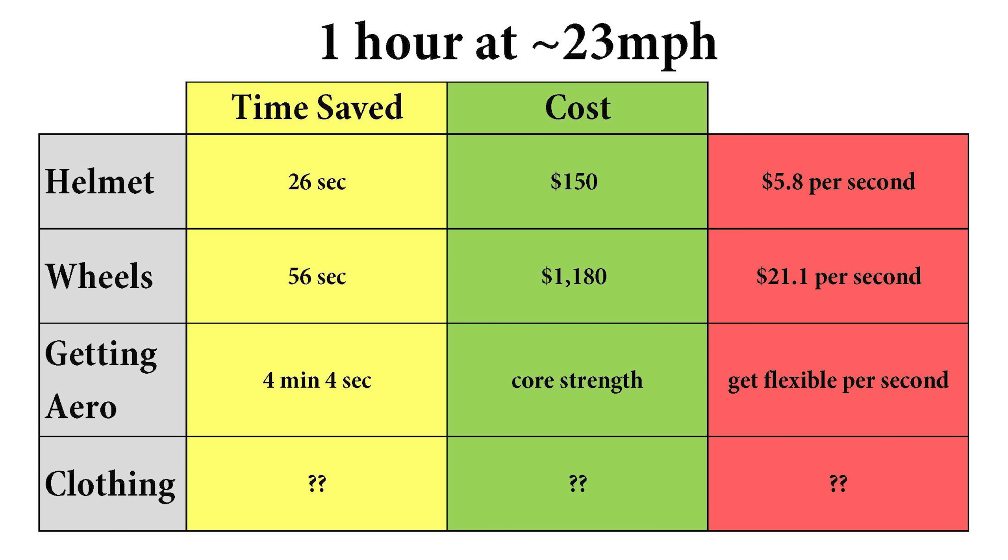Speaking of which, let's compare the aero benefit of a race helmet to the race wheels video I made a couple weeks back. The time saved, normalized over a one-hour course, is actually less for the helmet than the wheels. But keep in mind the wheels cost about 10 times as much as the aero helmet. So when you break it down by dollars spent per second saved, it actually makes a lot more sense to upgrade your helmet before your wheels.